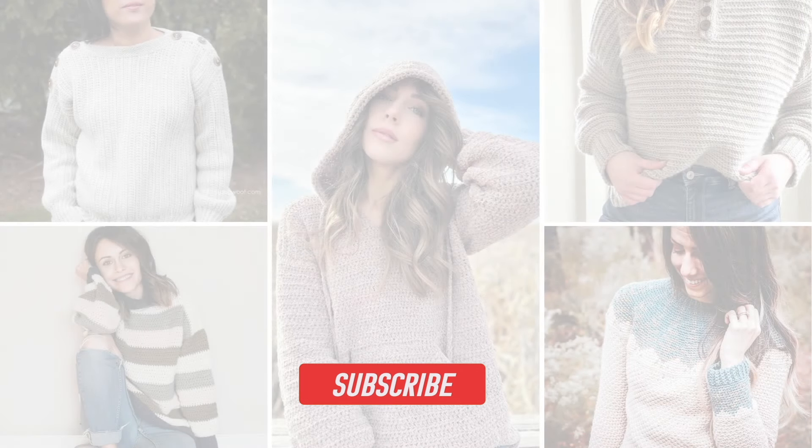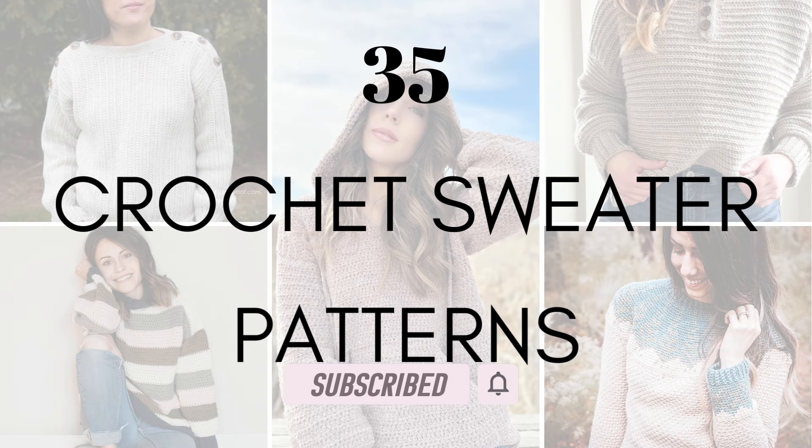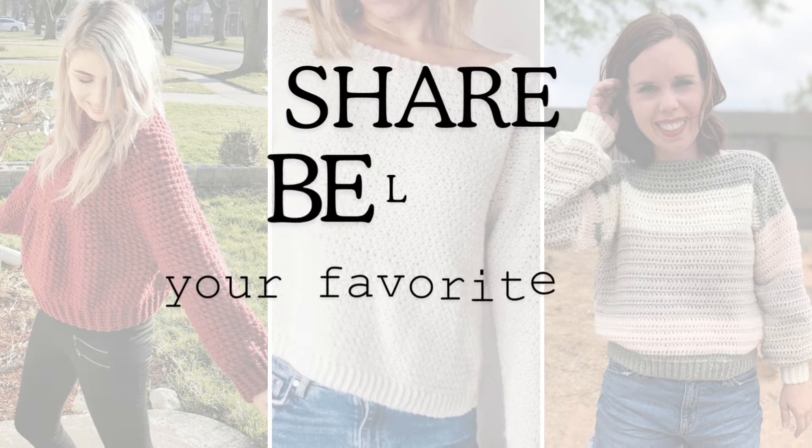Hello and welcome to my channel! I have gathered for you today 35 crochet sweater patterns perfect for the cold days we are now experiencing. Most of them are free, and I would love for you to share in the comments your favorite one. Let's dive right in!